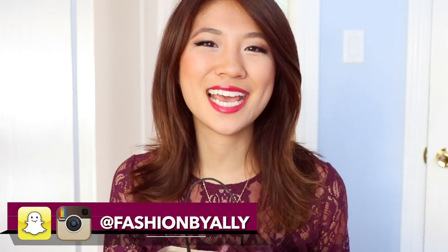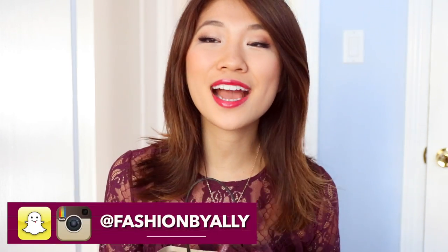Hi everyone! It's Allie! Welcome back to my channel! Today I have a really exciting video for you guys because I'm sharing with you a fall fashion haul.